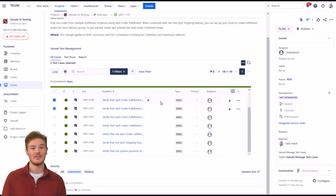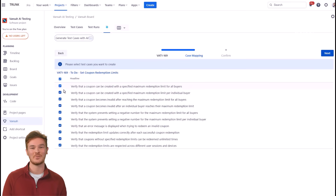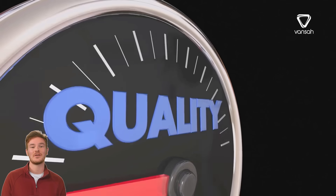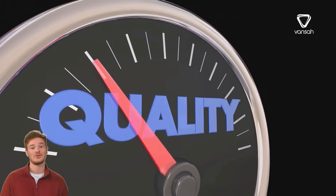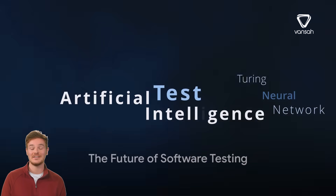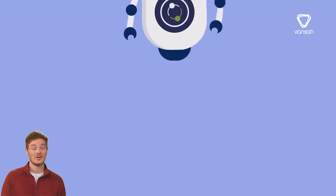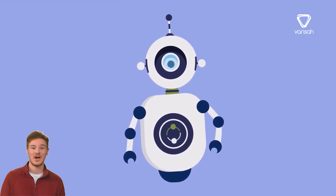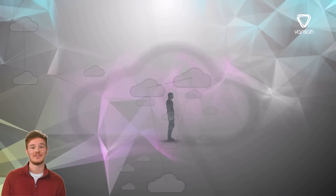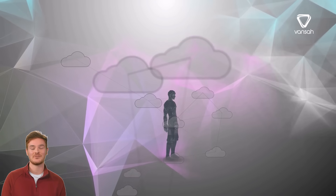Vansa Intelligence is a perfect example of this. By integrating Gen AI into the software development and testing lifecycle, it is drastically reducing testing efforts while increasing quality, accuracy, and speed. But this is just the beginning — as Gen AI continues to evolve and improve, so too will its impact on the software testing industry.